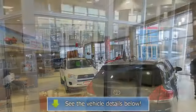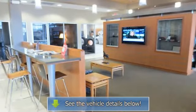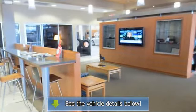Fully inspected and serviced. Shop with confidence: Carfax 1-owner, 160-point inspection and reconditioning, vehicle history report, 12-month 12,000-mile warranty.